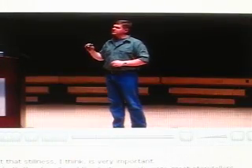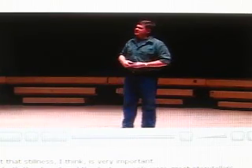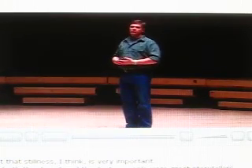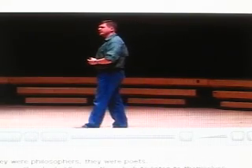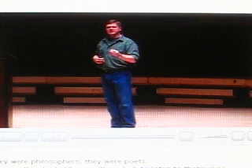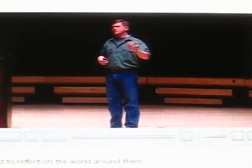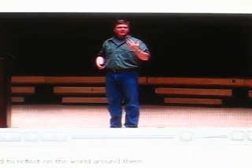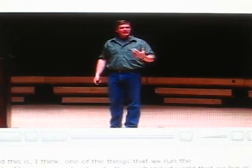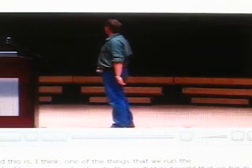That stillness, I think, is very important. In both the desert and the Arctic, people were great storytellers — they were philosophers, they were poets — because they had stillness within which to listen to themselves and to reflect on the world around them. And this is one of the things that we run the risk of losing in our devotion to the mechanised world that we live in.